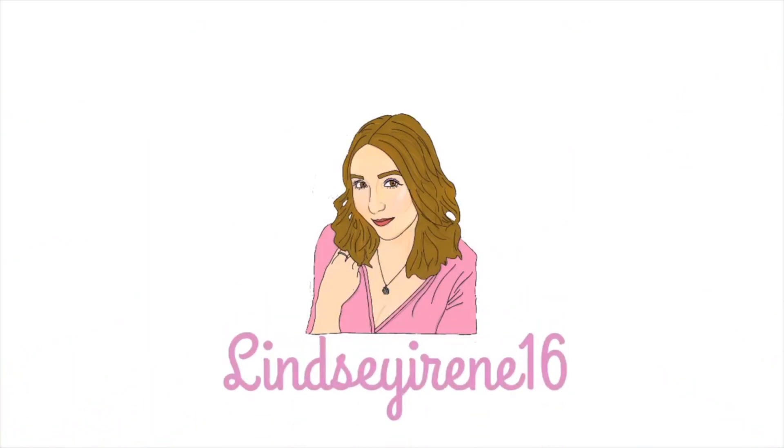If you want to see my favorite shadows from the palette and see how I created this makeup look, then keep on watching. So I'm starting out with my face makeup already on and my eyes already primed. You guys know the drill - you've seen me do this in basically every video I've posted. So if you want to see that, I'll go ahead and link my flawless face makeup tutorial.